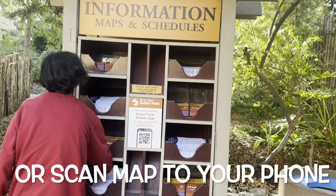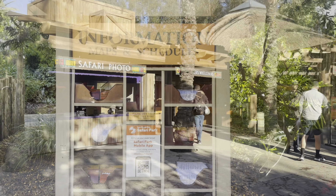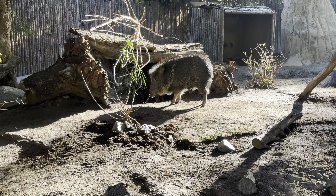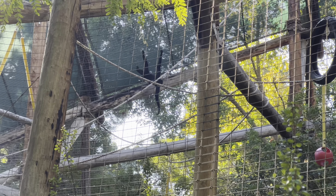Make sure right at the entrance you get a map — you will need this on your visit. Once you enter the park you'll find the stores and the photo booth for your safari photo, if that's something you and your family would like. Make sure to stop there.